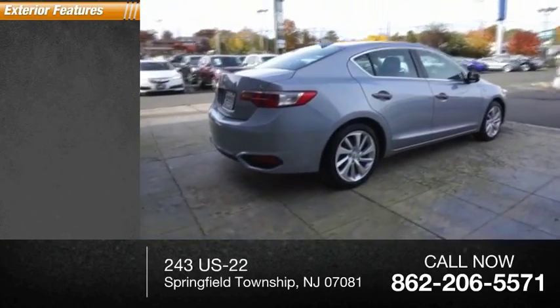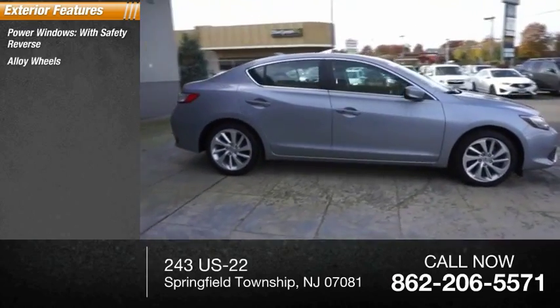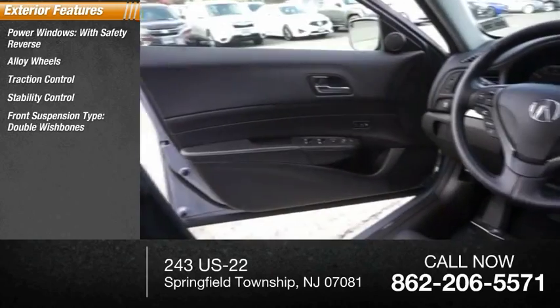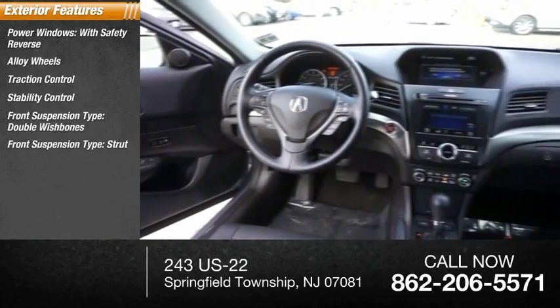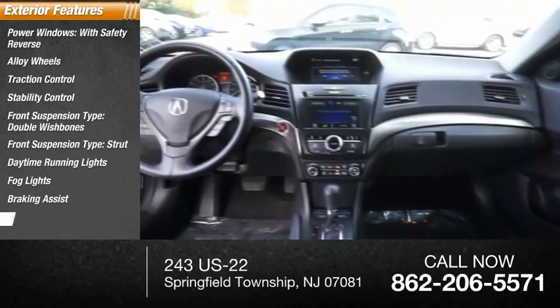Here are some of this vehicle's great options: power windows with safety reverse, alloy wheels, traction control, stability control, front suspension type double wishbones, rear suspension type strut, daytime running lights, fog lights, braking assist, and ambient lighting.